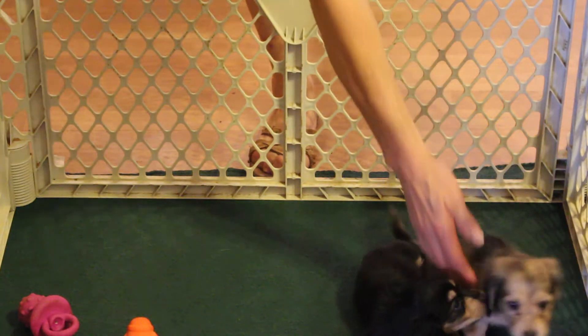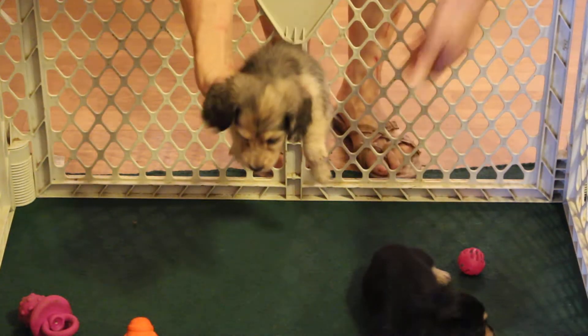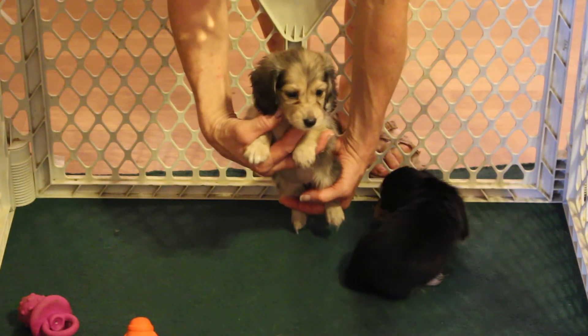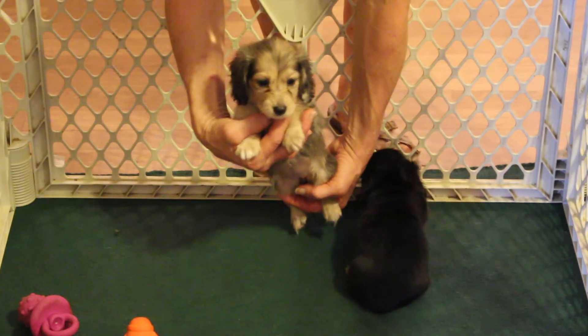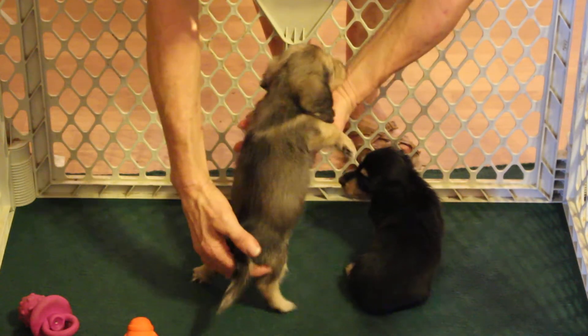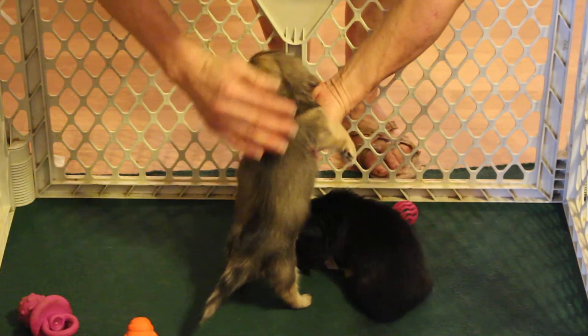Here's the little cream dapple. Donna, this is your little girl doing quite well. She's just a little over two pounds at five weeks of age. Show mommy your coat coming in very nicely.